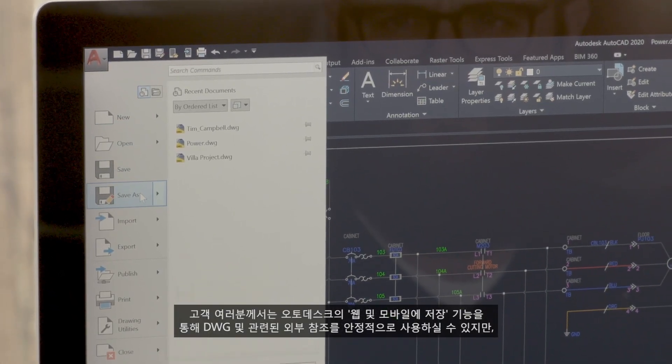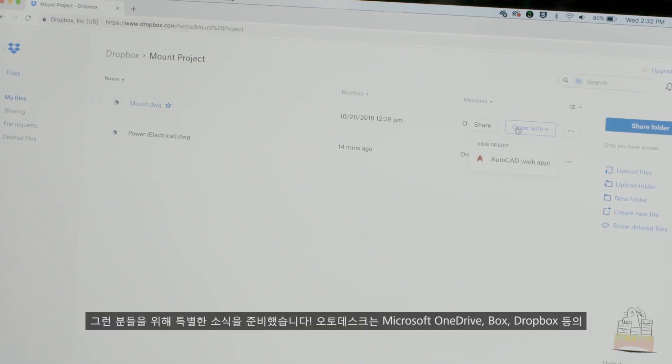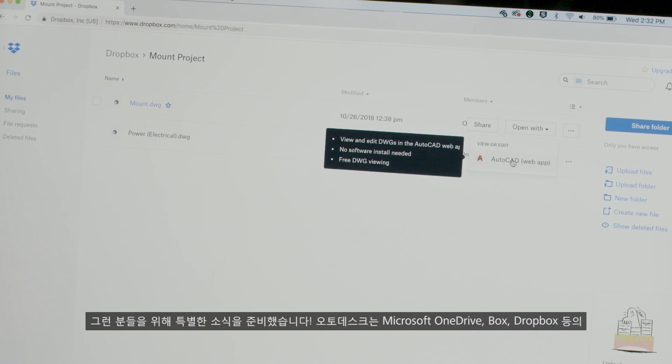You can trust Autodesk to seamlessly handle your DWGs and their associated XREFs using the save to web and mobile feature, but we also know that you like to use other cloud storage providers as part of your workflow. We're partnering with leading storage platforms, including Microsoft OneDrive, Box and Dropbox.